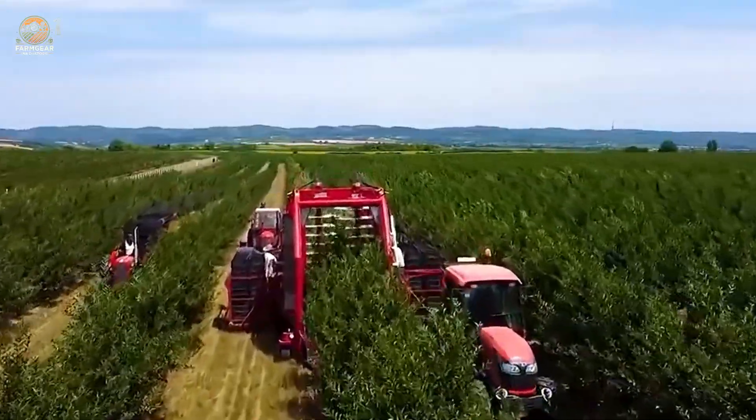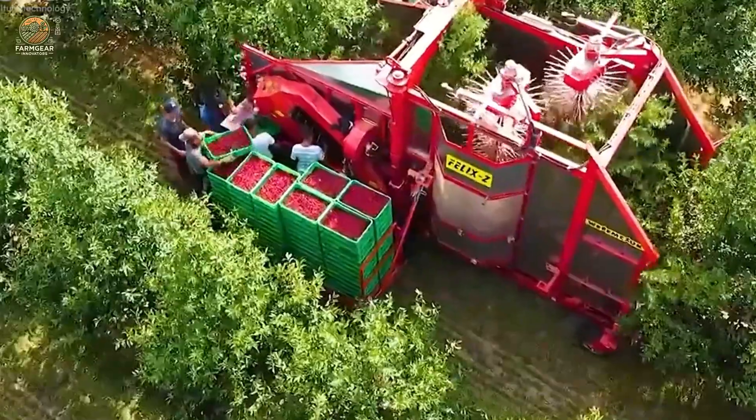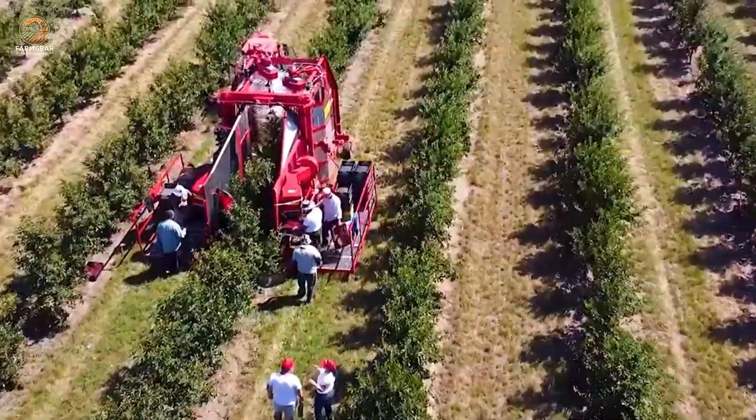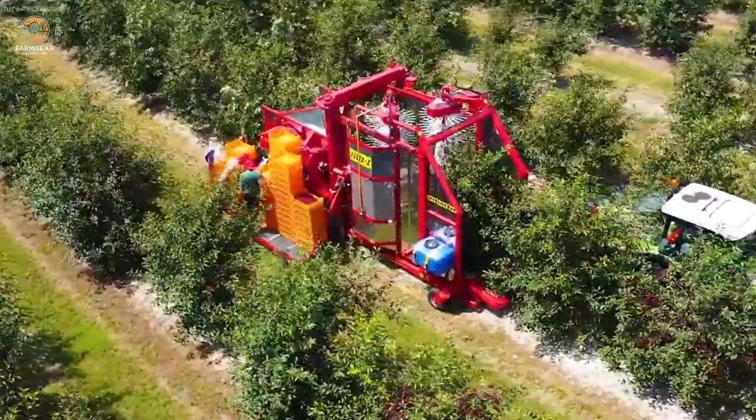Once harvested, cherries embark on their next journey to processing facilities. Here they're washed, sorted, and graded based on size, color, and quality. Automated systems ensure consistency while skilled workers oversee the final touches.